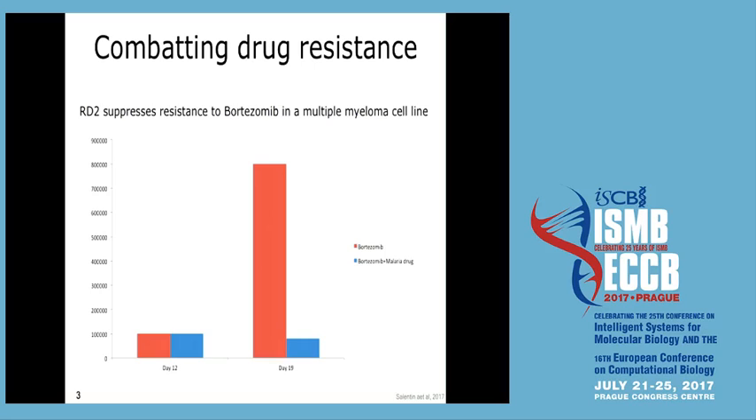We focused specifically on FDA-approved drugs, and that brought up a malaria drug that is currently on the market. You see again 100,000 cells, and with just the standard chemotherapy the cells continue to grow from day 12 to day 19. But if you combine it with the malaria drug, cell growth essentially comes to a halt.